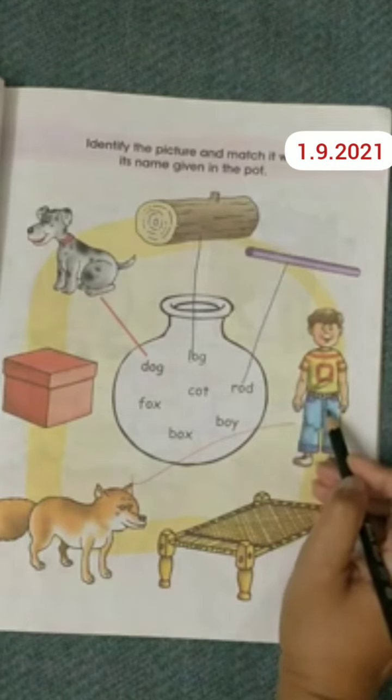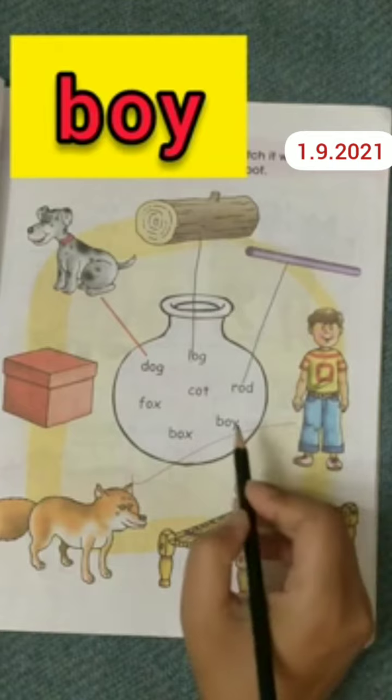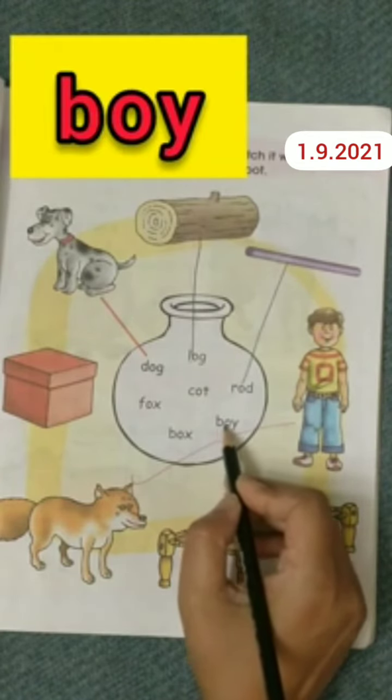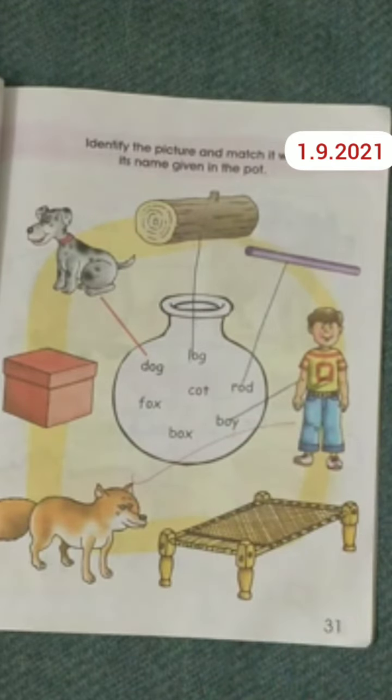Now look at this picture. This is a picture of a boy. Find out where boy is written. It's written here. Now we will do the matching. Well done.